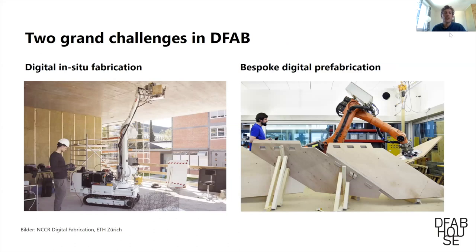The NCCR Digital Fabrication is doing research in all kinds of digital fabrication processes. There are two grand challenges we've set for ourselves: to advance digital in-situ fabrication — bringing digital fabrication out to construction sites — and to advance bespoke or customized digital prefabrication, moving away from the repetitive, mass-produced kind of prefabrication into a more individualized model.